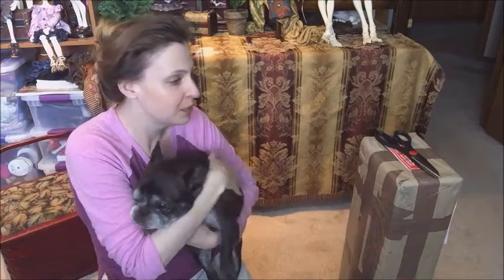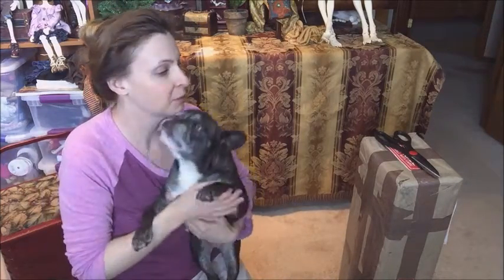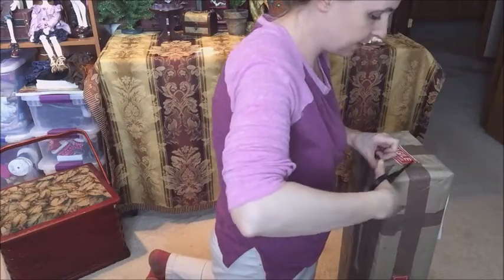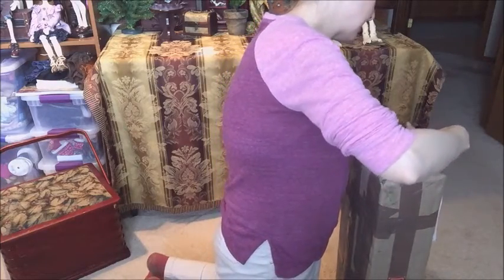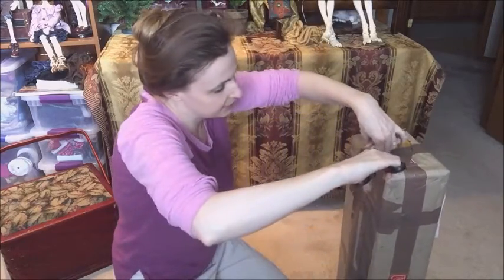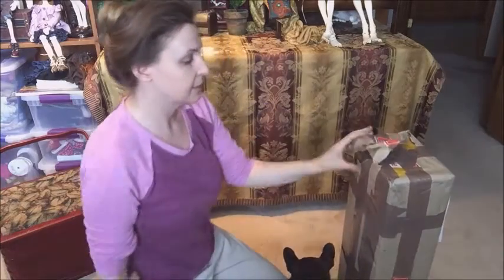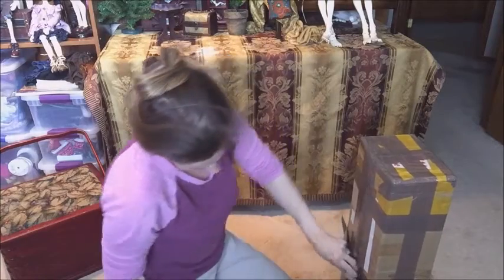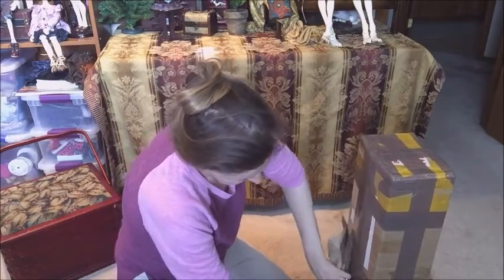Hi guys, it's Jessica here with a really quick box opening because I'm home for lunch. I'm literally out of breath because I've been running, but this is my Lily Cats box that they tried to deliver yesterday but I wasn't home from work yet. I'm just going to go right into it. I talked about this in my video last night — this is part of a trade I did. I traded for two of my black girls. Big box!